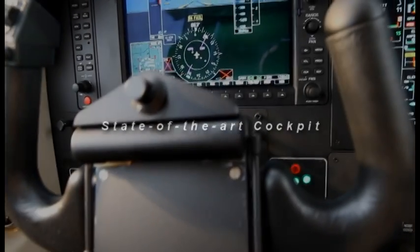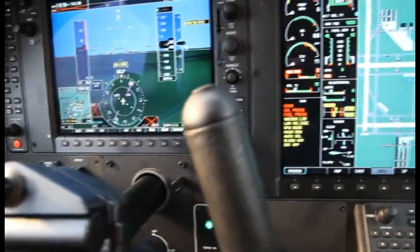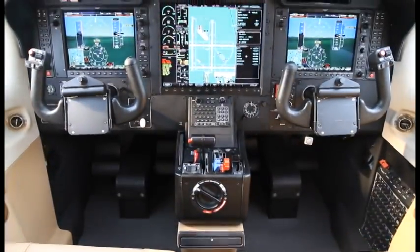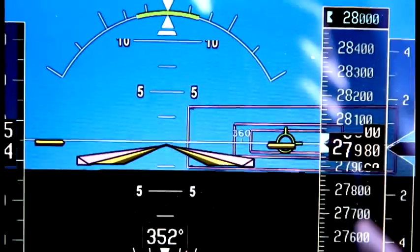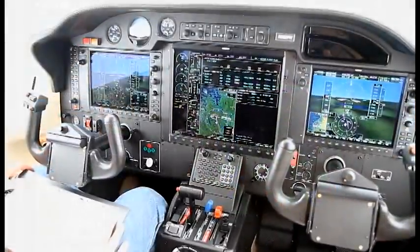Who can offer you a state-of-the-art panel that rivals most airliners? The Daher TBM 850. The G1000's revolutionary design brings new levels of situational awareness, simplicity and safety to the cockpit.